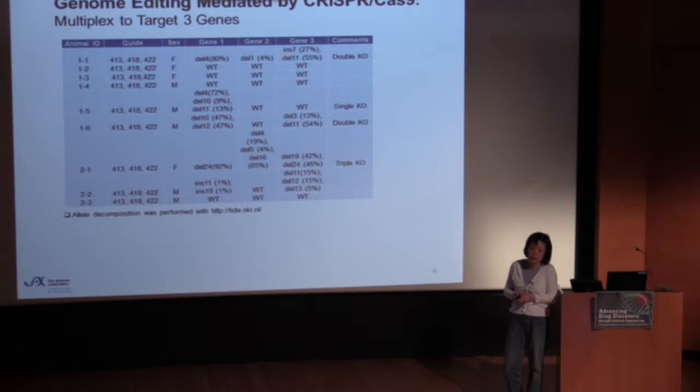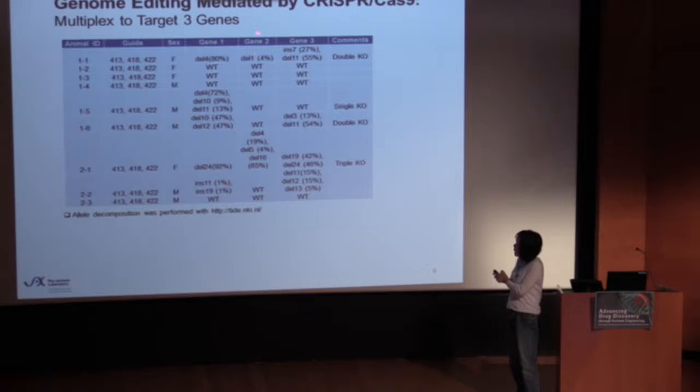We have also used CRISPR to multiplex to target three genes at the same time. In this experiment, the guide for gene 2 didn't work out as well as those for gene 1 and gene 3, but from the limited number of mice we were able to identify one founder that should work out as a triple knockout.